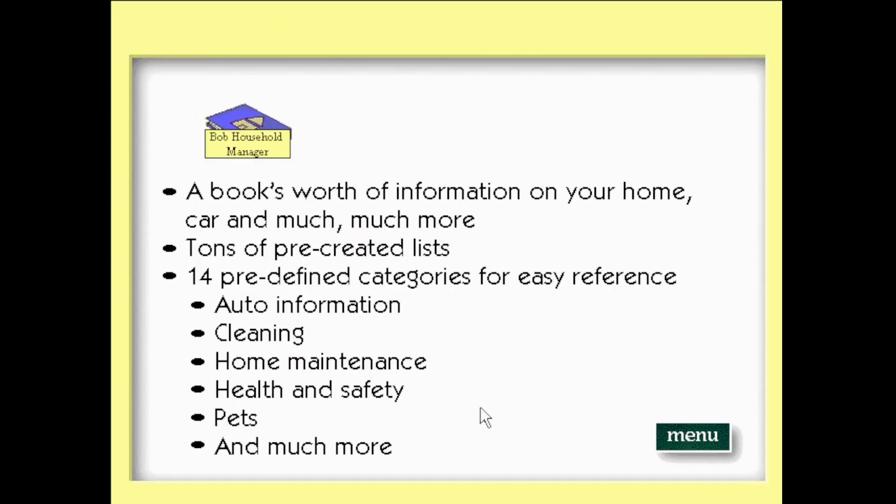The Microsoft Bob household manager delivers a book's worth of information on your home, car, and much much more. You get tons of pre-created lists in 14 predefined categories for easy reference, such as auto information, cleaning, home maintenance, health and safety, and pets. Household manager makes getting organized a snap.